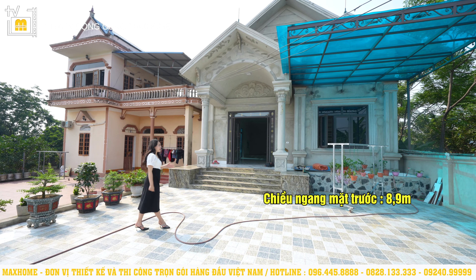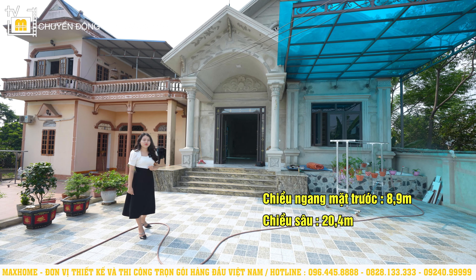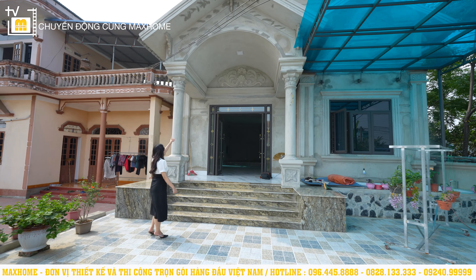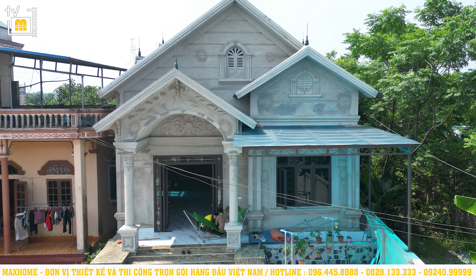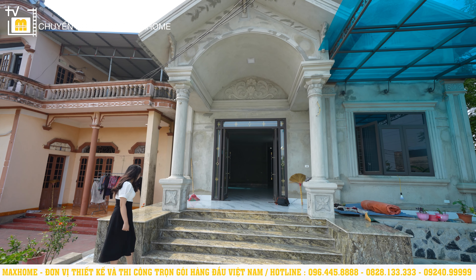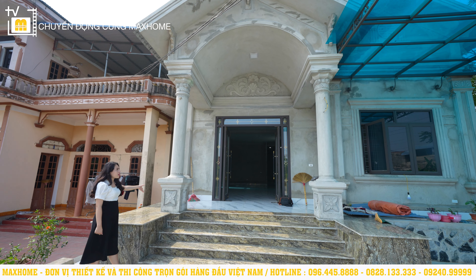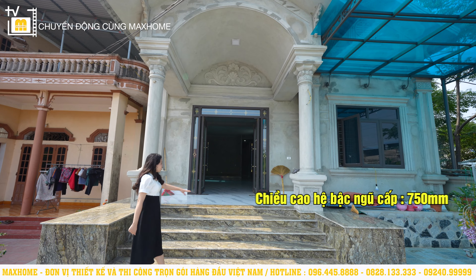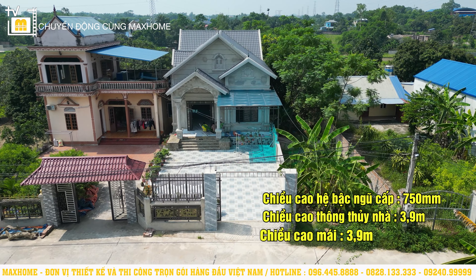Công trình này có chiều ngang mặt trước là 8,9m, chiều sâu là 20,4m, với tổng diện tích cả căn nhà là 181m². Tiến gần hơn, quý vị có thể thấy những đường phào chỉ được đắp nổi, thể hiện rõ nét ở phần đầu cột, làm cho phong cách tân cổ đặc sắc hơn. Chân cột và đầu cột đều có họa tiết hoa văn trang trí. Hệ cột trụ gồm 2 cột tròn hai bên và cột vuông phía dưới. Bậc ngũ cấp gồm 5 bậc cao 750mm, chiều cao thông thủy 3,9m và chiều cao mái cũng là 3,9m.